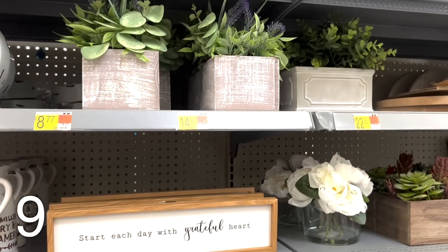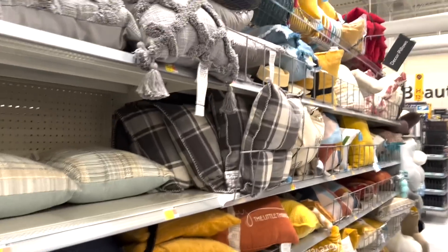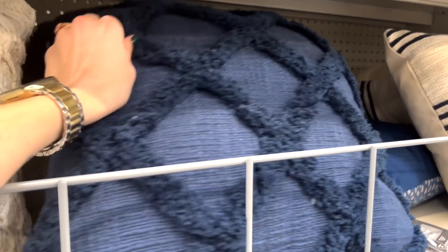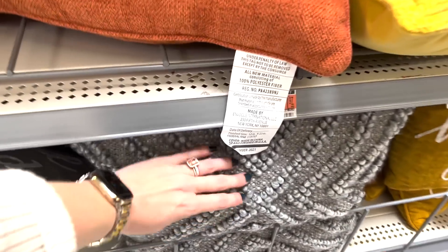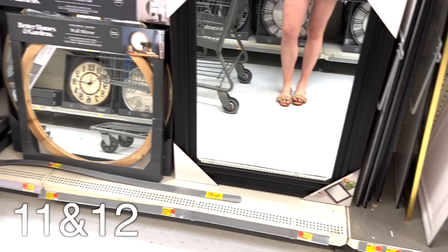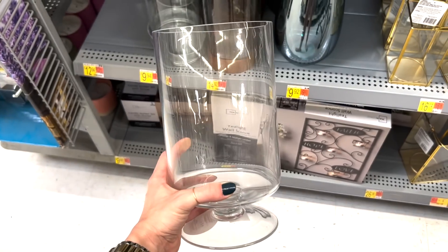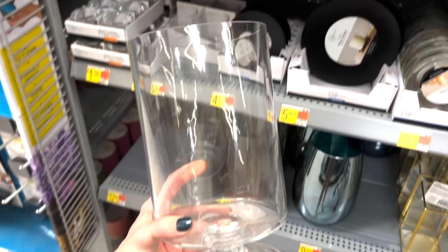I'm so glad we came to this Walmart. They have much cuter stuff than our Walmart does. The pillow section here this year is so nice. These are really pretty too — I like the blue. Look at these, I love that. These are cute for fall. That mirror is super nice, and so is that one. I love the frame to this one though. Lots of good framed mirrors. Love that one. I'm definitely getting this one, and they have a smaller size too. I think I'm going to get that one as well.